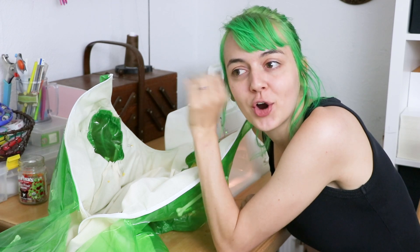I have the sleeves pinned in, and now I'm going to sew them in. I think this is the hardest part of the entire dress, and it is also the last step.